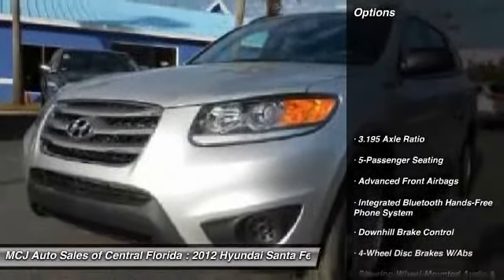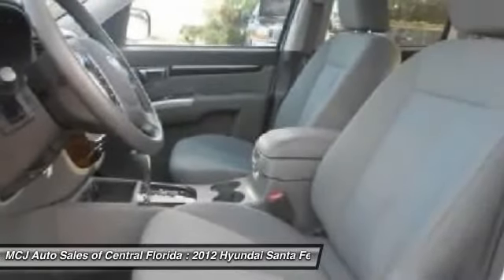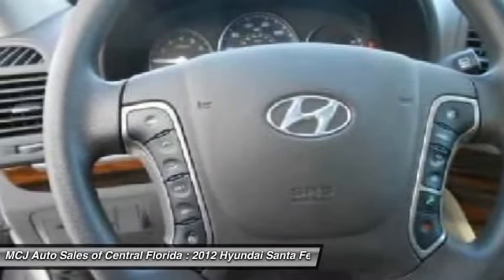Here are some of this vehicle's great options: traction control, steering wheel audio controls, dual airbags, power steering, front air conditioning, four-wheel disc brakes, center armrest, electronic stability control, CD player, power windows.